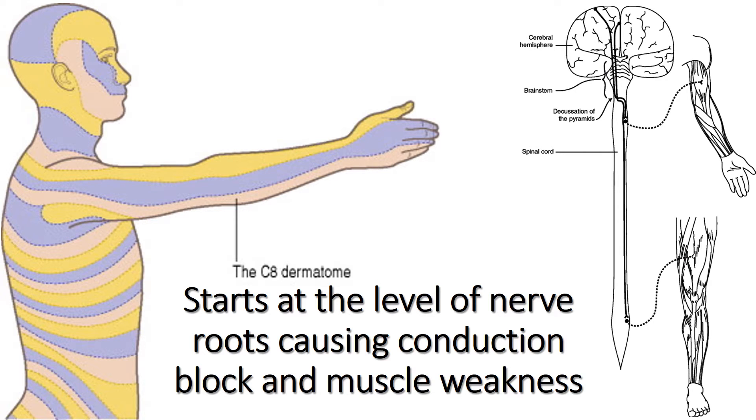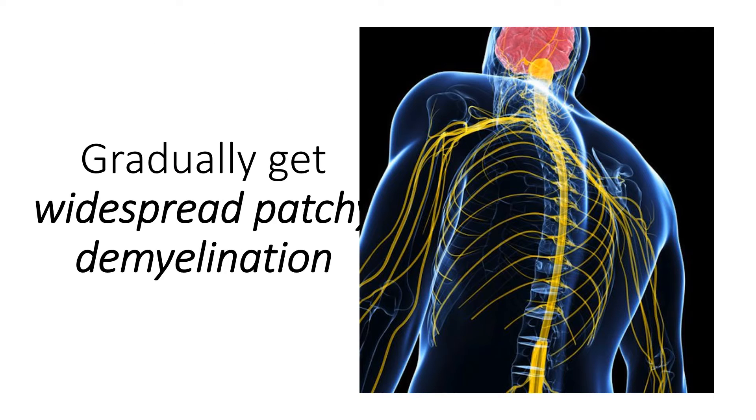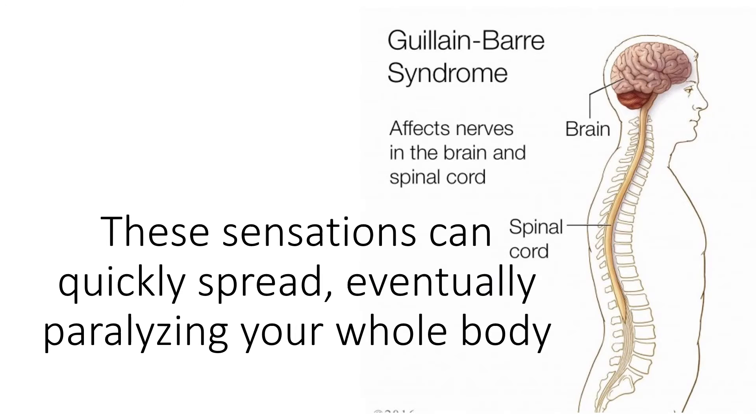The condition starts at the level of the nerve roots, causing conduction block and muscle weakness. Weakness and tingling in the extremities are usually the first symptoms. Patients gradually develop widespread patchy demyelination, and these sensations can quickly spread, eventually paralyzing the whole body.